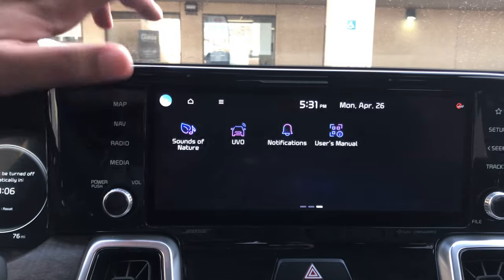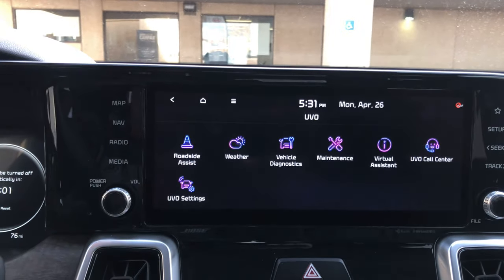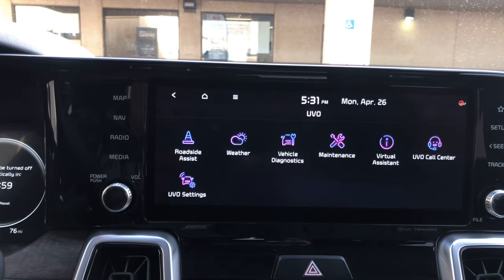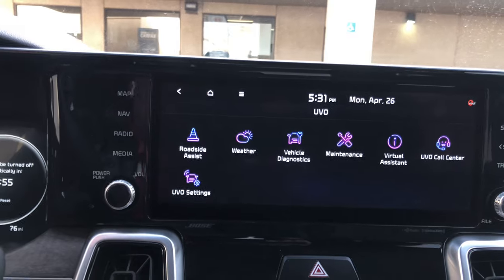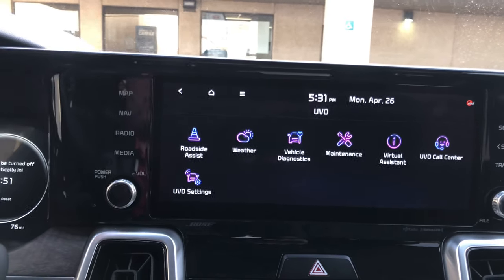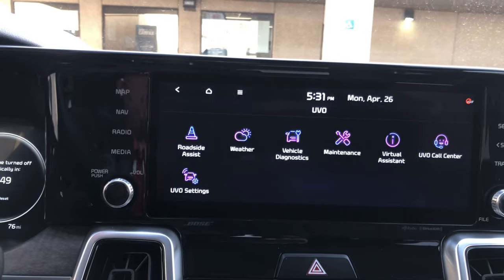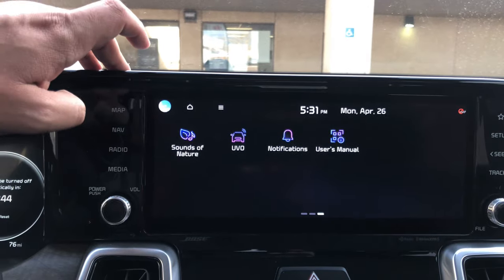There are also sounds of nature — your relaxing ambient sounds. Then you have UVO, which is Kia's personal app. It integrates vehicle diagnostics, roadside assistance, and all kinds of things. You can do remote climate and remote start through the app as well.